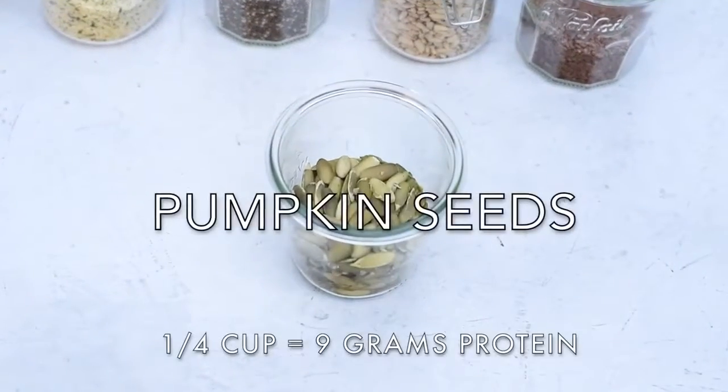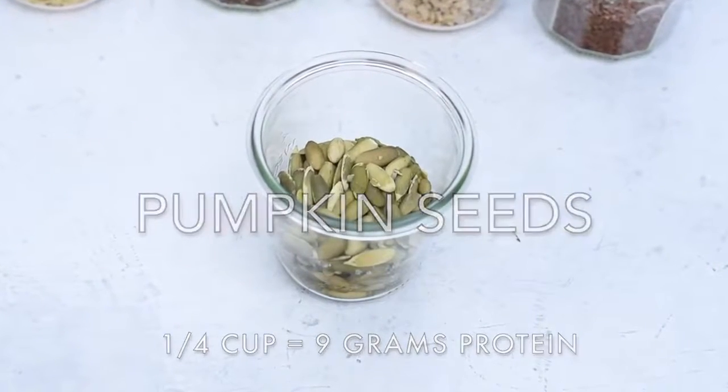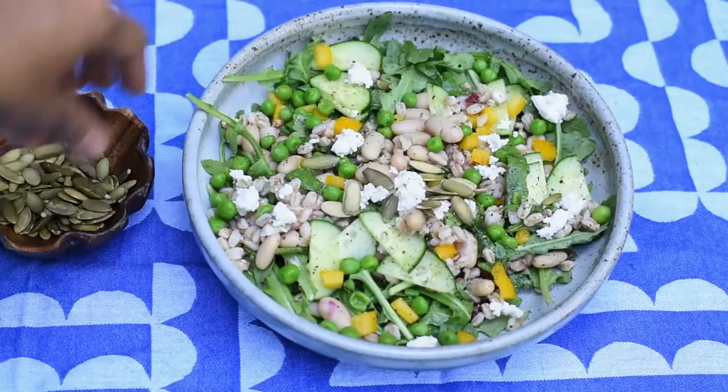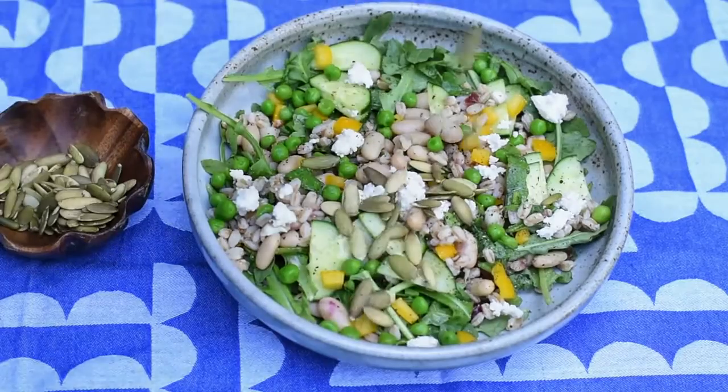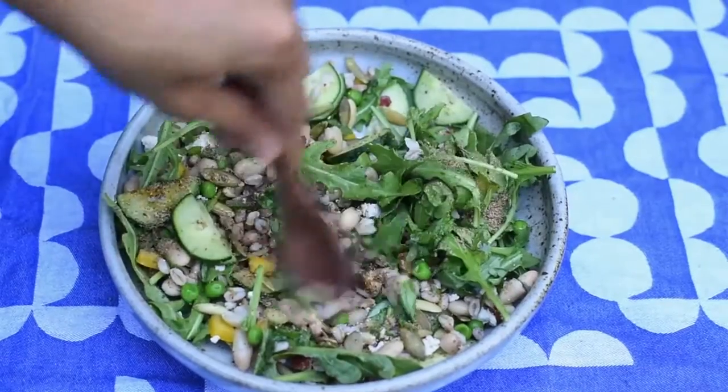The next seed we have are pumpkin seeds, also known as pepitas. In addition to having protein, pumpkin seeds are rich in fiber, magnesium, iron, zinc, and omega-3 fatty acids. I like to sprinkle pumpkin seeds on salads and soups, but my favorite way is to use them in pesto instead of pine nuts — because pine nuts are super expensive, but also it's really fun to say pepita pesto.